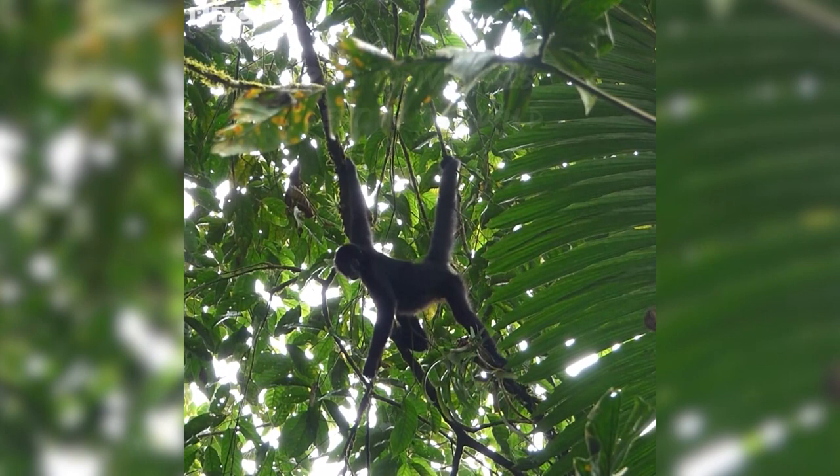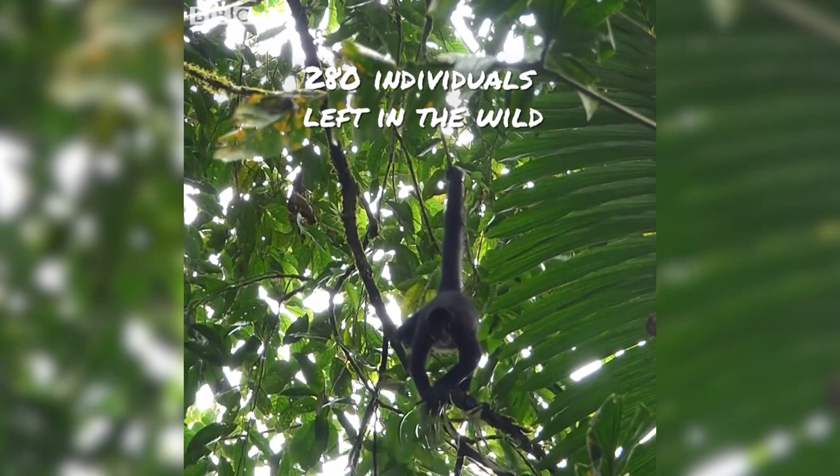I didn't know that. What are the population numbers in Ecuador at the moment? It is estimated that there are, at the most, 280 individuals in the wild. That is such a shame. And that's the thing with these species — they're lesser known, but if you don't conserve them, nobody will ever know about them. And that's why we're so pleased you're here with us today to tell us about them.